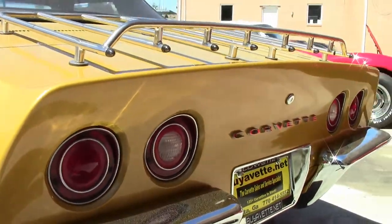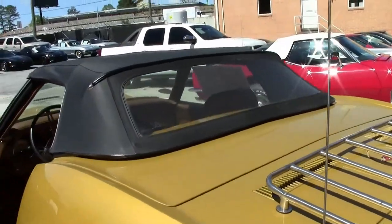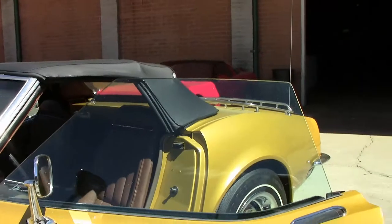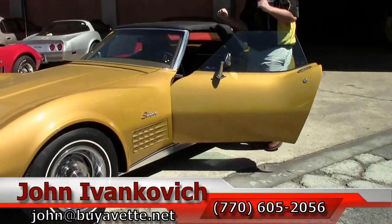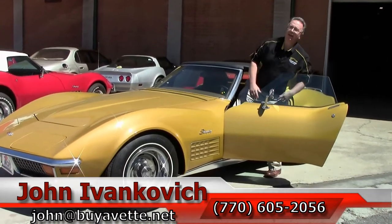Give me a holler at 770-605-2056, or email john@buyavette.net if you'd like to know more about this or the hundreds of Corvettes we carry in stock. And as always, not only will we see you out on the road — subscribe to the YouTube channel so you get to see all the new stuff first. Thank you.